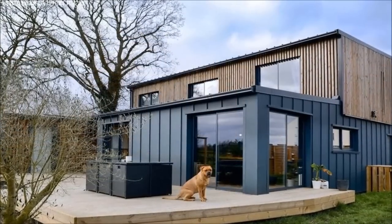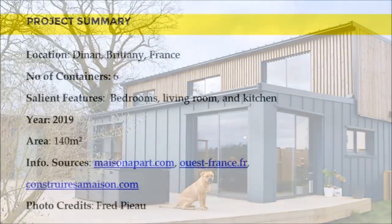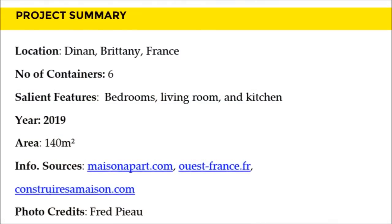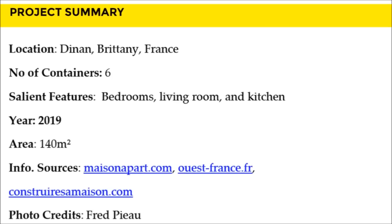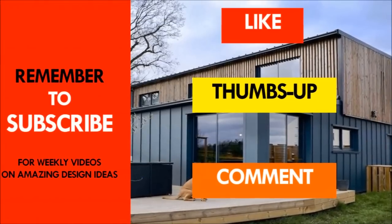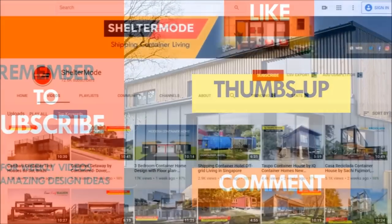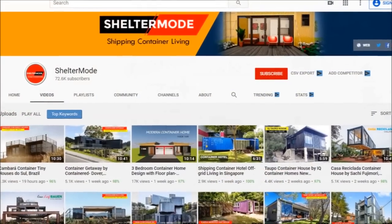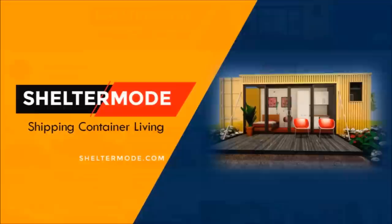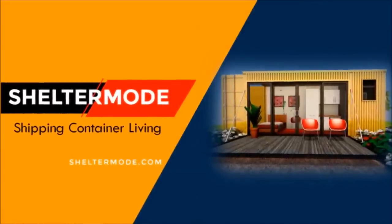We love everything about this amazing container house. Which part of this house appeals to you the most? Kindly give us your opinion by posting in the comment section below. If you like this video, give it a thumbs up and feel free to share it. You are encouraged to subscribe for more weekly videos on shipping container living. Thank you for watching. See you in the next video.